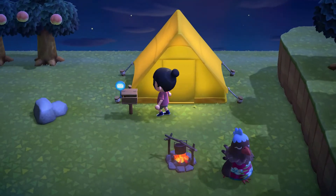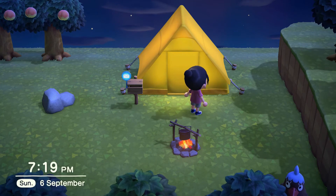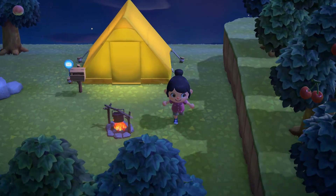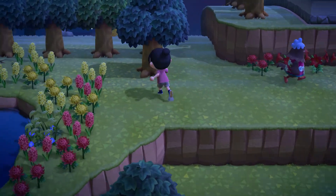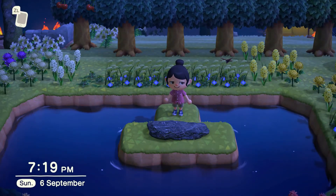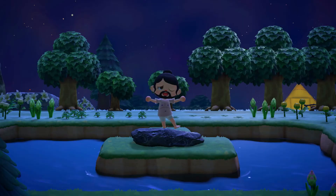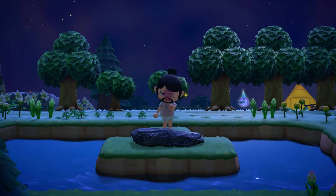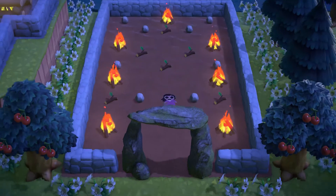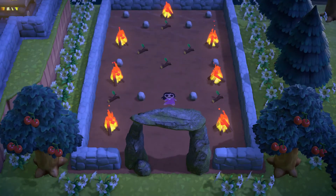Next is the tent Mulan stays in when she first becomes a soldier — where Mushu gives her rice with a smiley-face egg. Nearby is the lake where she goes swimming, the scene where a soldier stands on a rock declaring he's 'king of the rock.' Then there's the burning village from after the song 'A Girl Worth Fighting For,' with the doll Mulan finds represented as a picture on the floor.